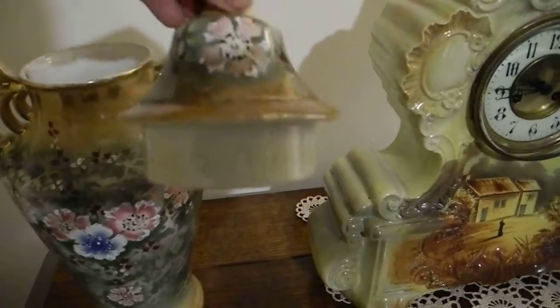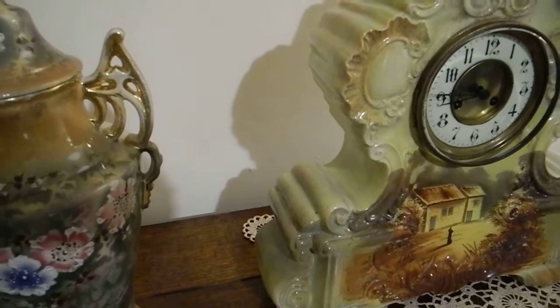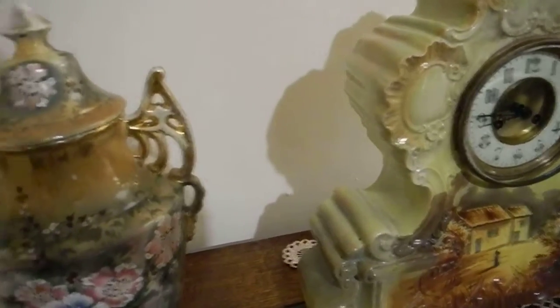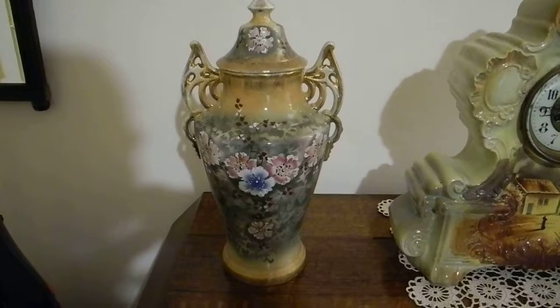But they were, apart from a little tiny crack on each lid which you can't even see, they are Royal — it just says Royal Victoria on them. So they were made in Czechoslovakia.